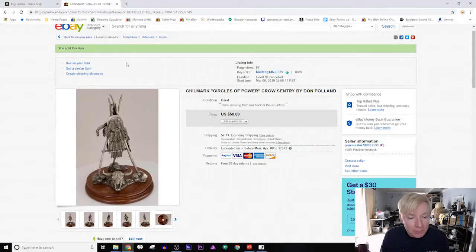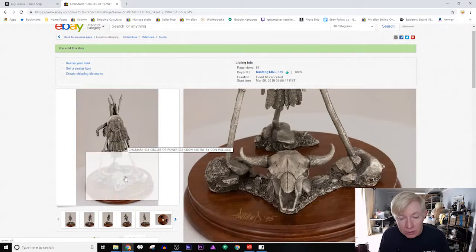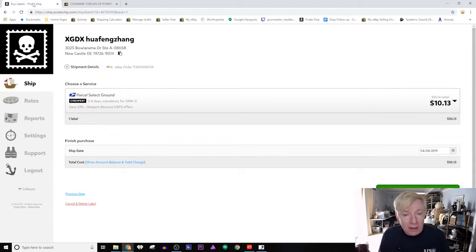Here is an example where Parcel Select is actually cheaper. I sold this item and it is a very nice pewter little statue. I'm using Pirate Ship — if you're not using Pirate Ship, check it out. I will put a link to it down in the description. They have finally updated their pricing for the new post office updates, the January updates.